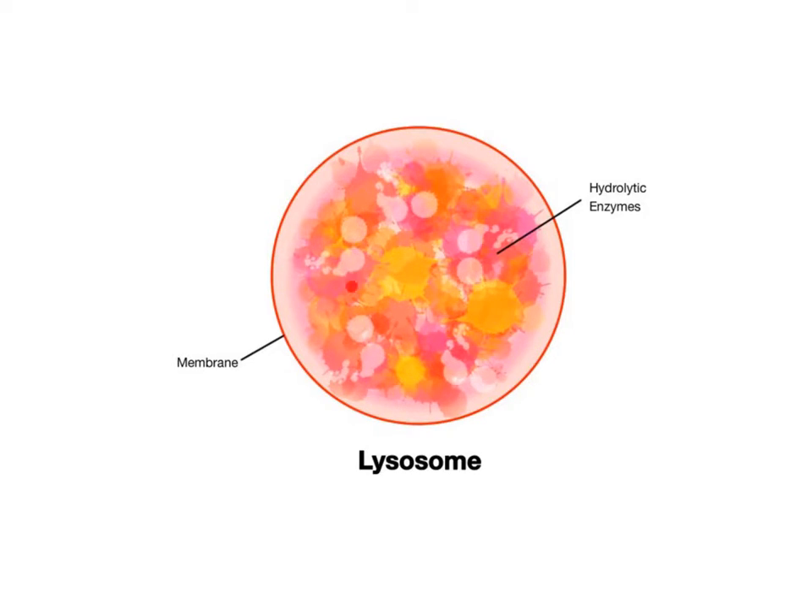Lysosomes store digestive chemicals, including hydrolytic enzymes, which break down larger macromolecules, bacteria, and debris into smaller building blocks and nutrients that can be recycled in the cell. Think of the lysosomes as microscopic stomachs that digest chemical substances through various decomposition reactions within their specialized membranes.